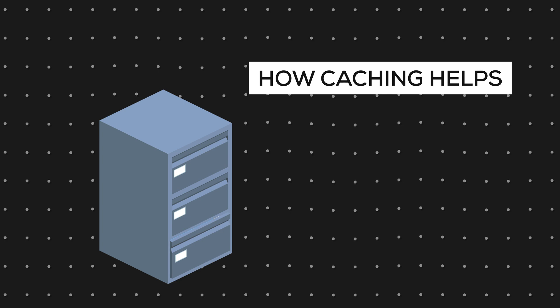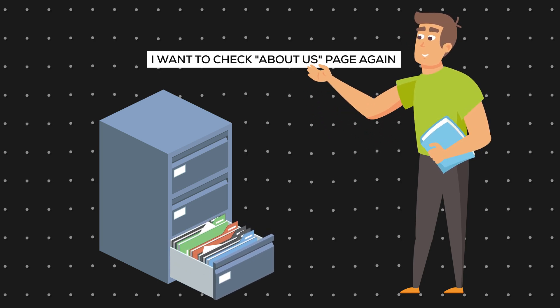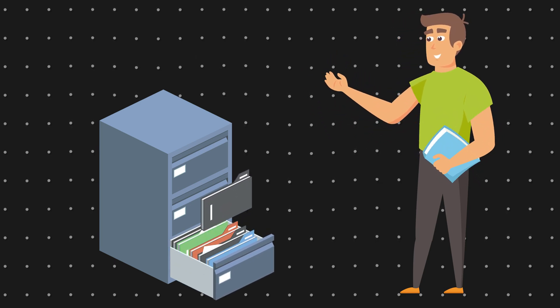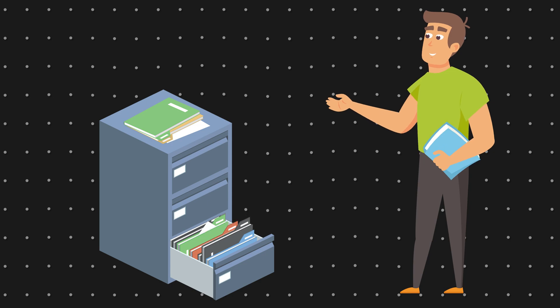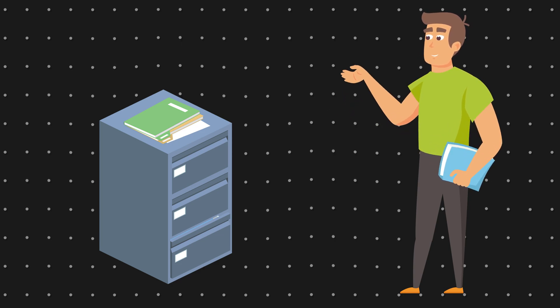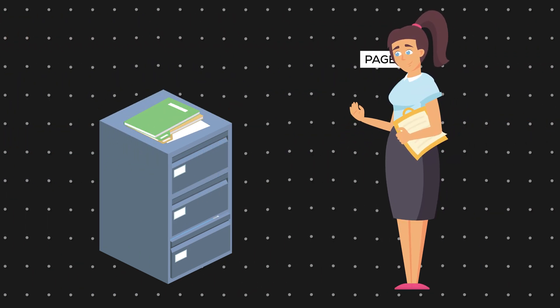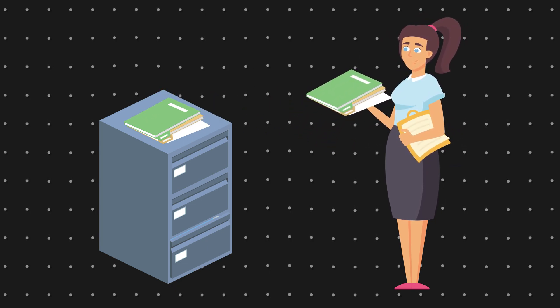Here's how caching helps and what SiteGround does. When a user asks for the about us page, the filing cabinet finds it, but instead of giving it to the user, it just takes a picture of it and shows that instead. The original folder goes back into the filing cabinet, but the server has this picture or a copy always in hand. So when a new user comes and asks for the about us page, the server instantly hands them the copy without needing to look for it in the folders. This increases website speed from 50 to 500 percent, depending on how many files are on your server, making the response time pretty much instant.